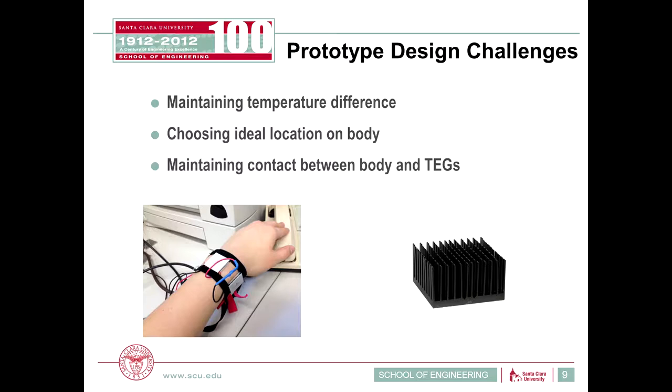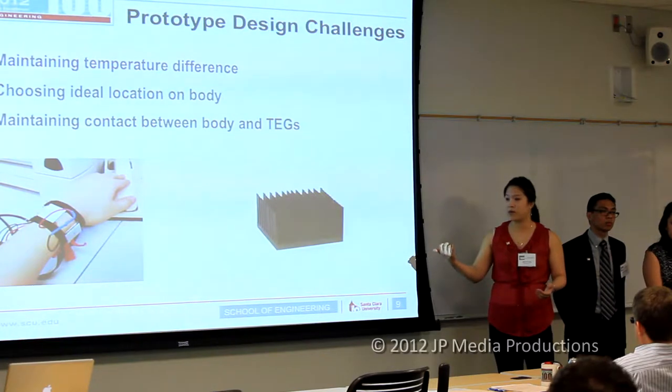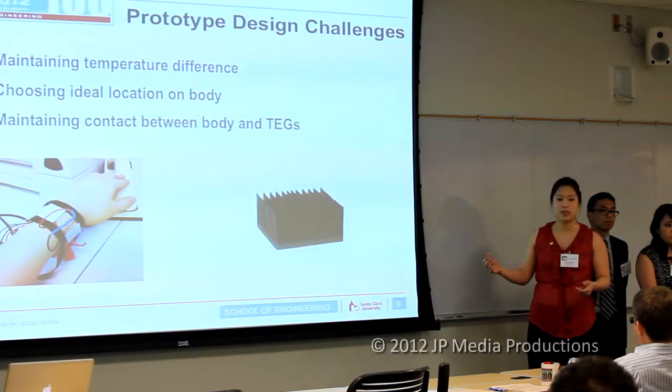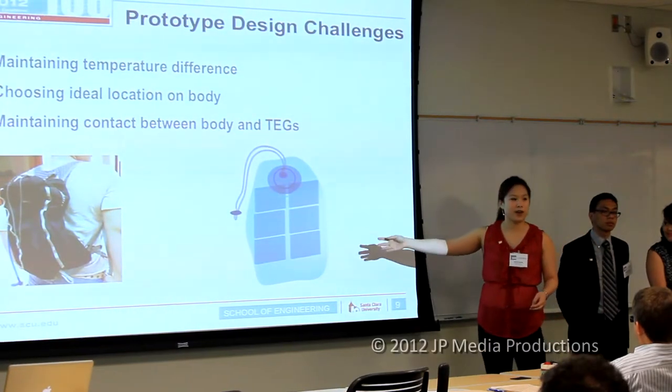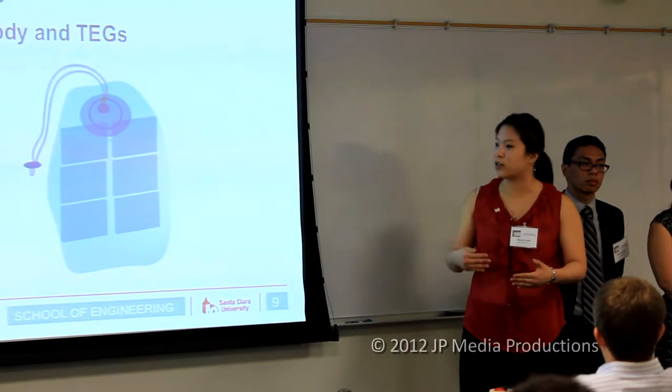In designing a prototype, we first want to maintain the temperature difference, choose an ideal body location that sustains this difference, and maintain contact between the body and the TEGs. Our first prototype was the wrist model, using smaller TEGs connected in series with heat sinks attached. However, we needed at least eight of those smaller ones for enough power. To improve on this, we developed the hydration pack model — a backpack with TEGs sewn into the back padding. Inside the backpack is a pocket for a water bladder, and we take advantage of the temperature gradient between the hot back and the cooler water bladder, sustaining voltage for a longer period of time.